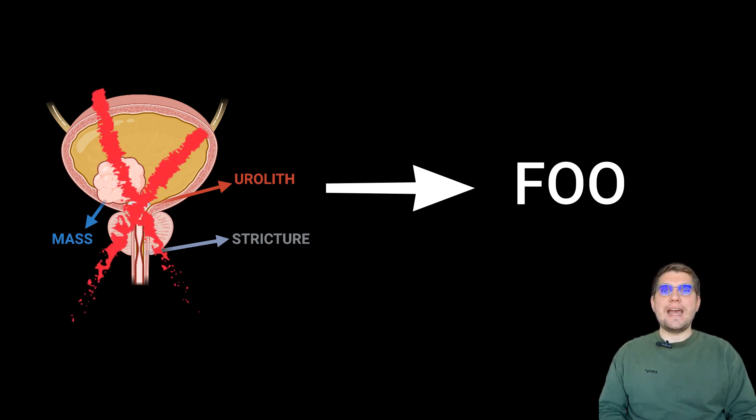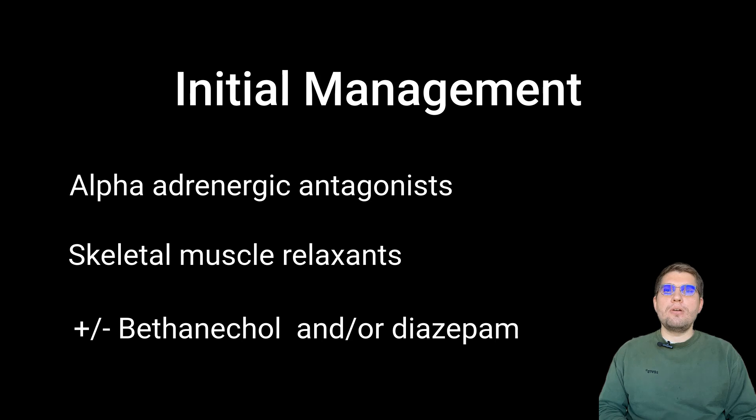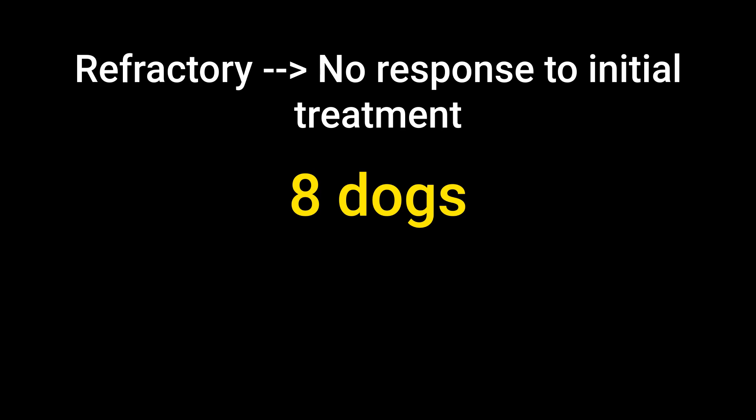Functional outflow obstruction was diagnosed after ruling out mechanical obstructions like stones or masses on imaging, and neurological conditions as well. Initial management in almost all dogs focused on medical therapy, which typically included alpha-adrenergic antagonists such as tamsulosin or prazosin, skeletal muscle relaxants, and occasionally baclofen or diazepam, depending on the clinician's preference. Despite this, 67% of the dogs — or 8 of 12 — were classified as refractory to medical therapy, meaning their signs persisted for at least one week even with recommended medications at appropriate doses.